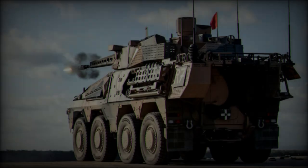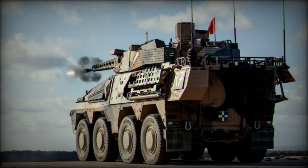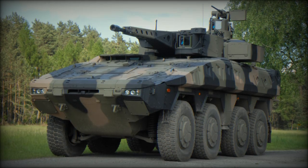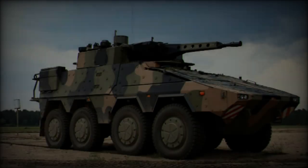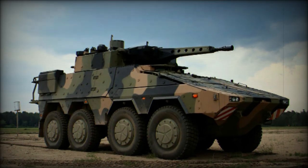This versatile weapon system can neutralize a wide range of targets, from enemy infantry to light-armored vehicles, as well as low-flying aerial threats like drones. Complementing the primary cannon is a 7.62mm coaxial machine gun for close-range defense, and the IFV can also be outfitted with anti-tank guided missiles (ATGMs) to strengthen its anti-armor capabilities.